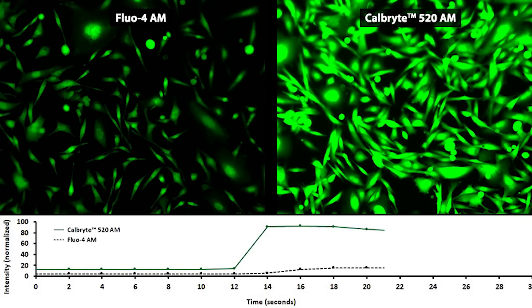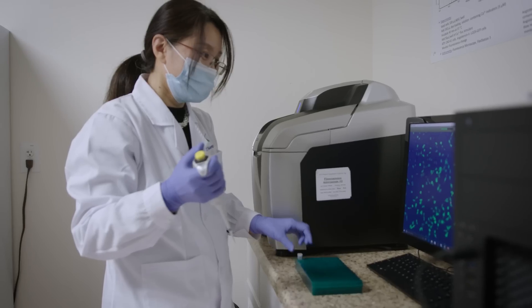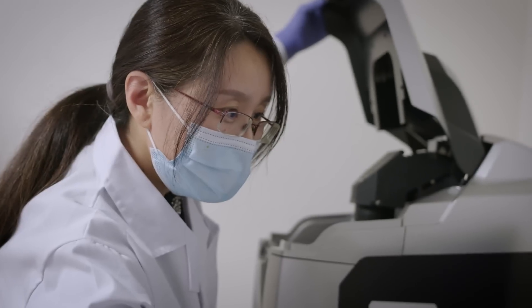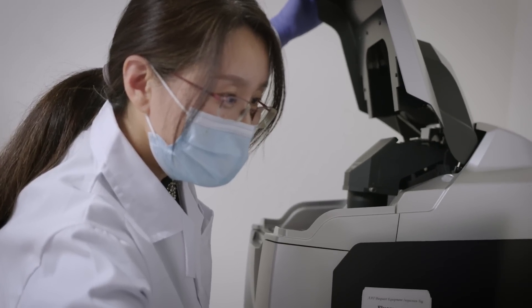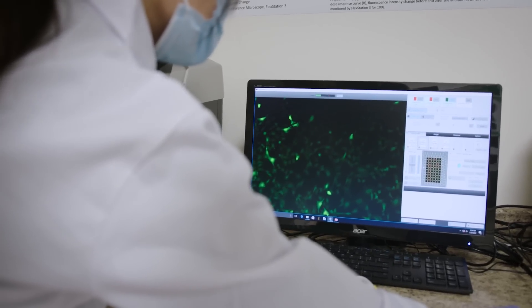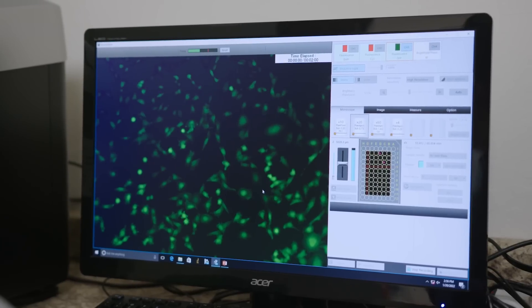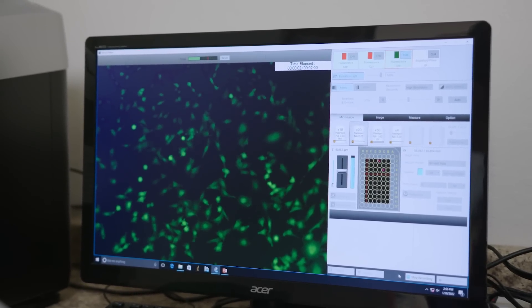CalBrandt 520 is by far the best calcium detection product on the market. Calcium flux is very important in either research or drug discovery, because it is an important second messenger in cell signaling. The three unique things about this molecule: the first one is the brightness — it's super bright compared to traditional calcium probes. The second one is the long retention inside the cell. And the third one is the high signal-to-background ratio.